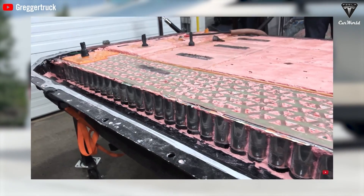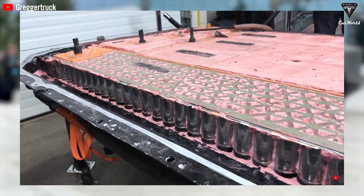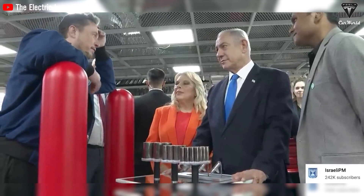Cybertruck's battery cells contain a small amount of silicon in their anodes. Tesla has mentioned the potential to increase battery range by 20% due to the integration of silicon in the 4680 battery anode. This could be a major breakthrough if Tesla's predictions come true.